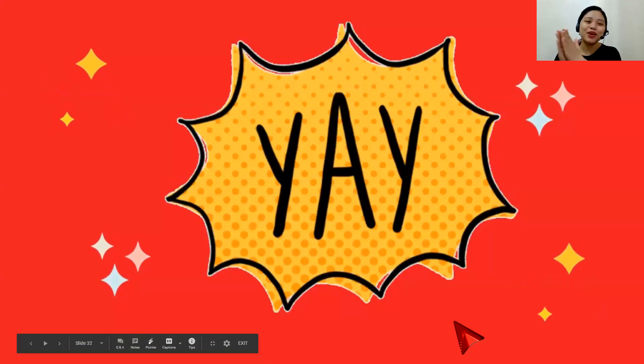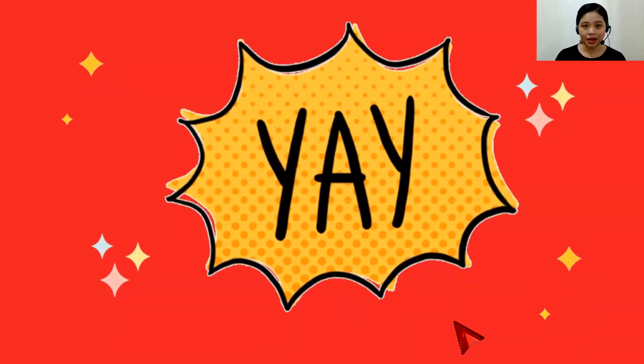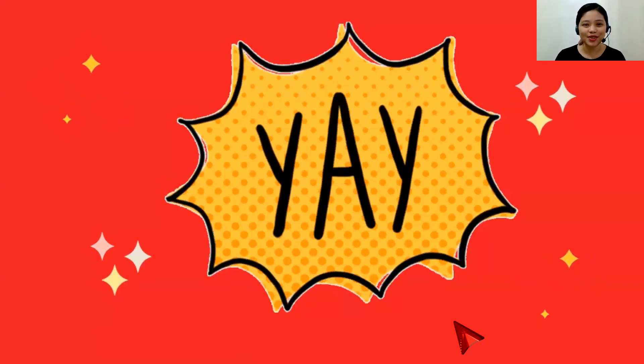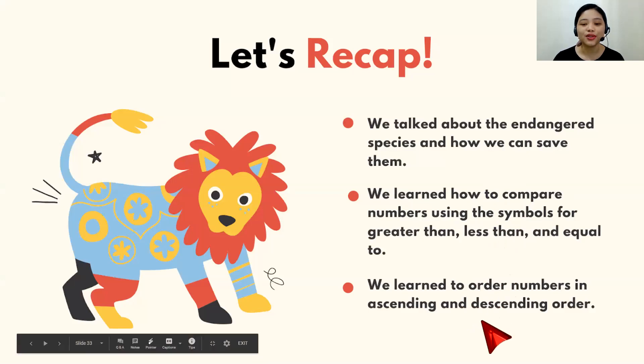Congratulations everyone for doing a good job! If you got a perfect score, that's great. If not, don't worry — we can always get better. A good mathematician never gives up easily. He's always up for tough challenges, and he tries again — just like you. Thank you everyone for coming today. Here's what we did: we talked about endangered species and how we can save them. We also learned how to compare numbers using symbols for greater than, less than, and equal to, and to order numbers in ascending and descending order.